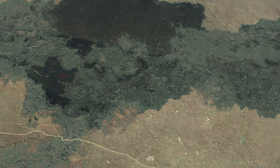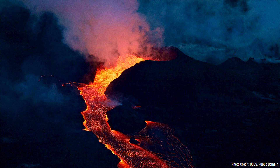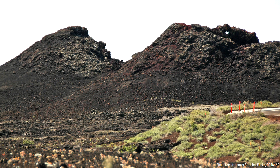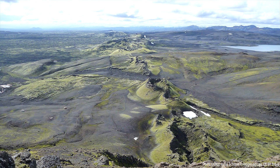Unlike most volcanoes in the United States, Craters of the Moon is not strictly a stratovolcano like Mount St. Helens, or a shield volcano like Kilauea. Instead, it could best be described as a rift zone fissure volcano which contains numerous cinder cones and spatter cones, much like volcanoes in Iceland.